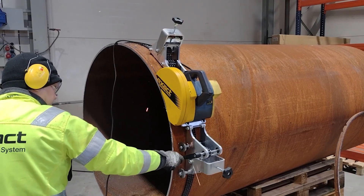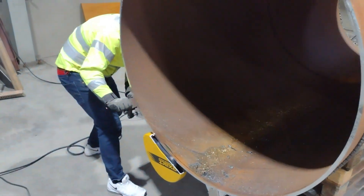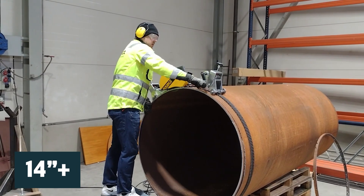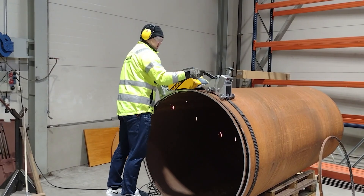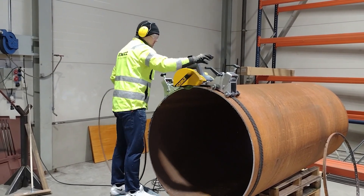As its name suggests, the Infinity Saw from Exact Pipe Tools is engineered to cut pipes of any size with no limits on the outside diameter. This saw can cut through any pipes 14 inches and up — size doesn't matter. This innovative saw introduces a completely new type of pipe cutting system, setting itself apart from other models with its unique chain gripping mechanism.